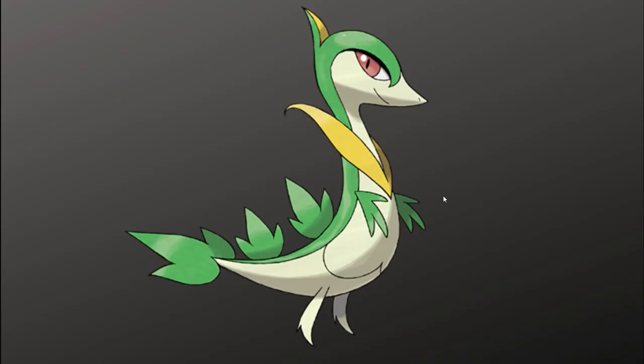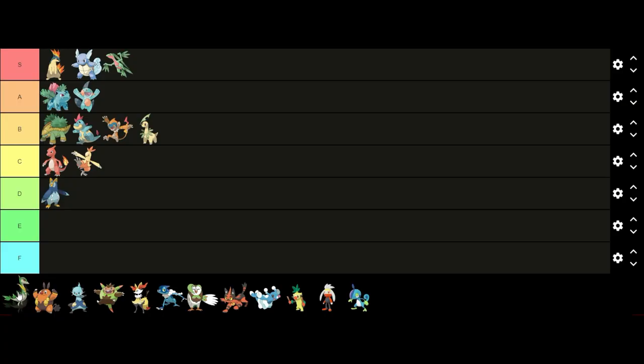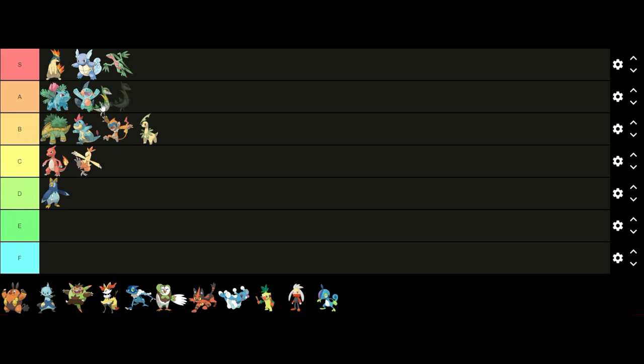Now on to Generation 5. Starting off first we have Servine. Servine is a good example of a middle stage Pokémon conveying the growth from the first stage to the final stage in an aesthetically pleasing way. Servine looks very similar to Snivy just with more features added on, such as the extra leaves on its back, the shape of its head, and its collar getting bigger. I like the overall look of the Pokémon and the colors look nice. I think it's a very good design for a middle stage evolution, so I'm gonna put it in A tier below Marshtomp.